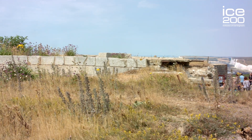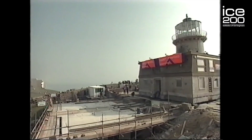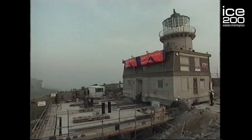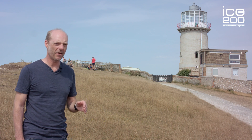You can still see the original foundations from where the lighthouse was moved from. It took three days, but finally the lighthouse came to rest in its current position. It was so successful that even the plates, crockery and glasses in the cupboards in the kitchen were unbroken and unmoved.